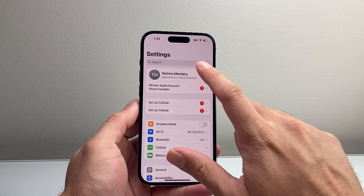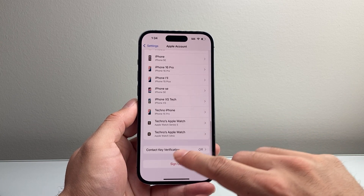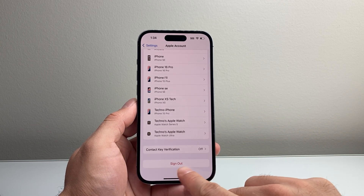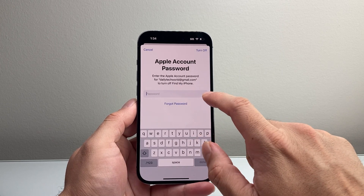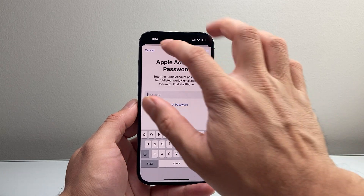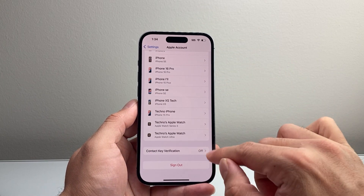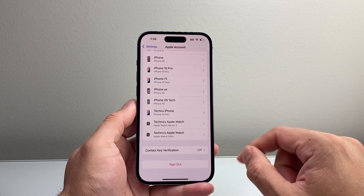Now if it's still not working, the next thing you're going to try is in your Settings, click on your Apple ID, go all the way down, and try to sign out. So you're going to try to sign out of your account and then enter your password to sign back in. It may work, it may not, because signing out also requires Find My iPhone to be accessible. So you might have to do the other steps before you get here.